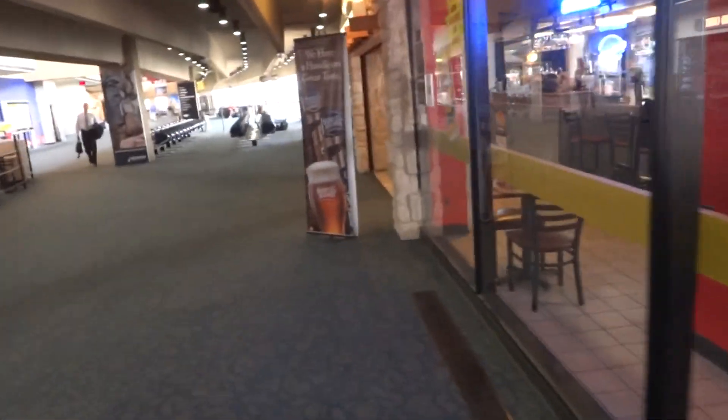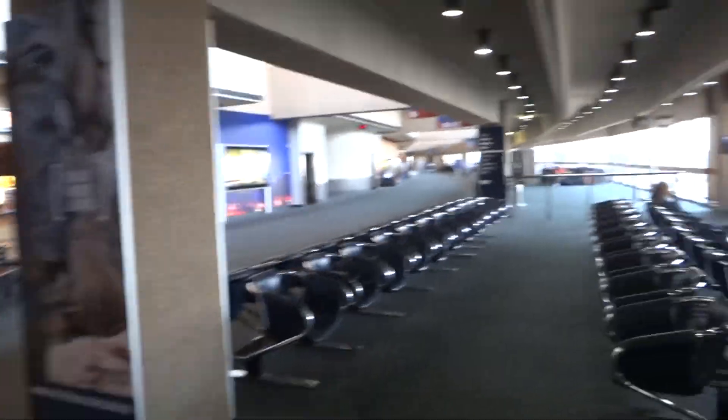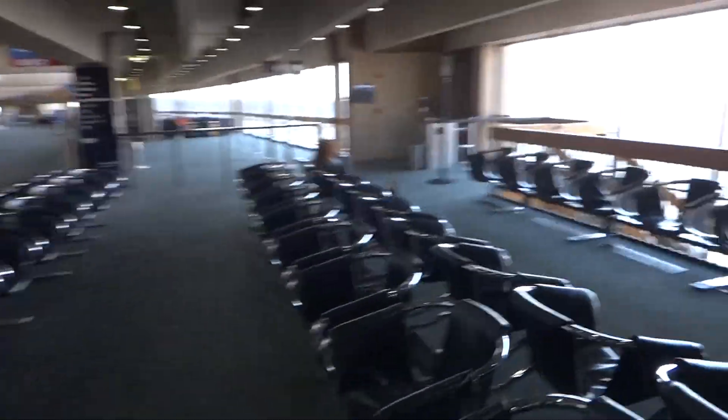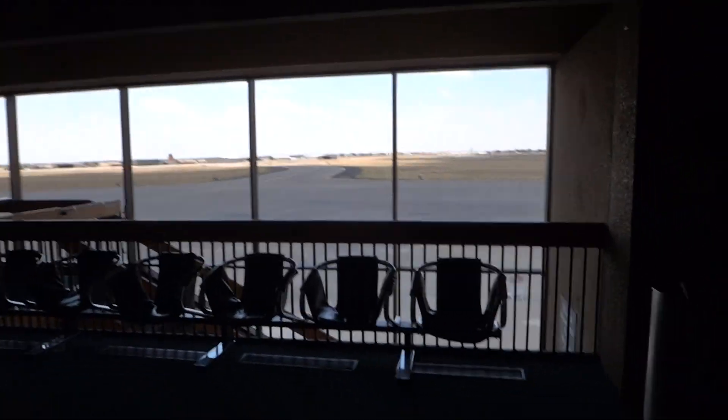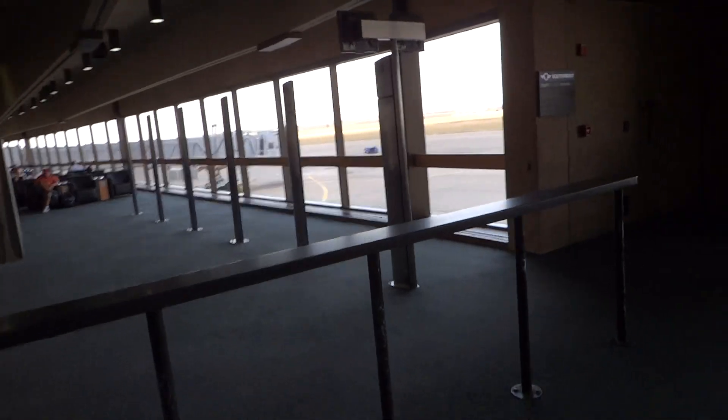I'm gonna show you some more new jetways here. They're not even using gate six anymore until the new jetway comes for that one as well.